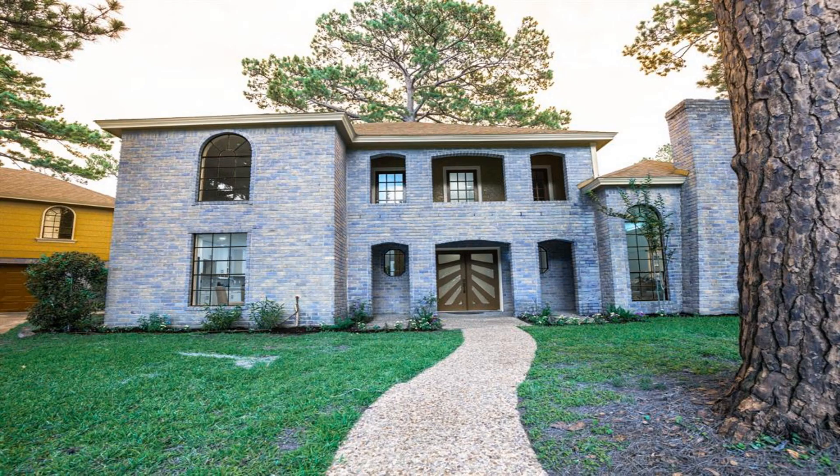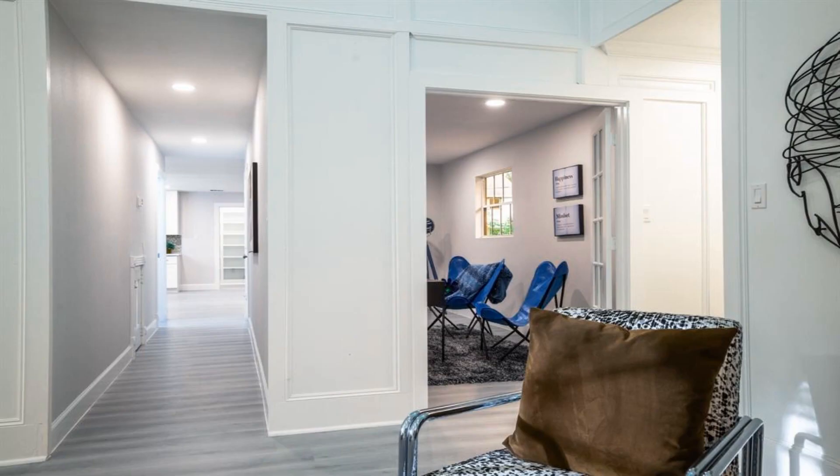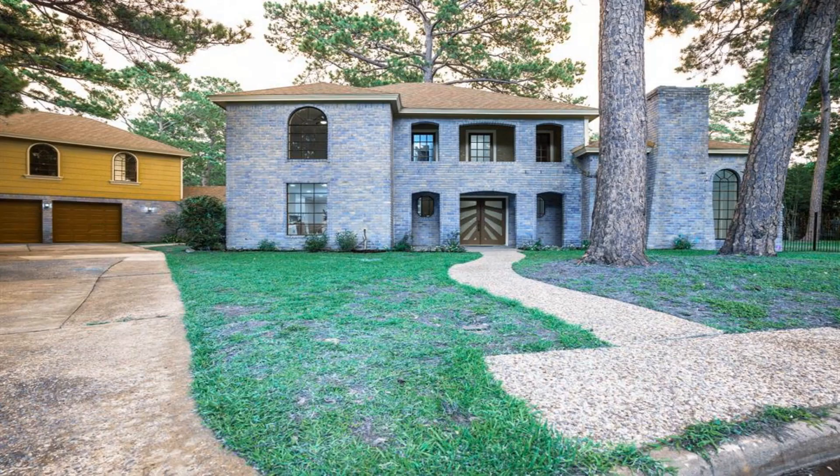Welcome to this spacious and delightful home. It's adorned with modern touches that please the eye. Boasting four bedrooms and four full baths, plus a guest bath, there's room for everyone.